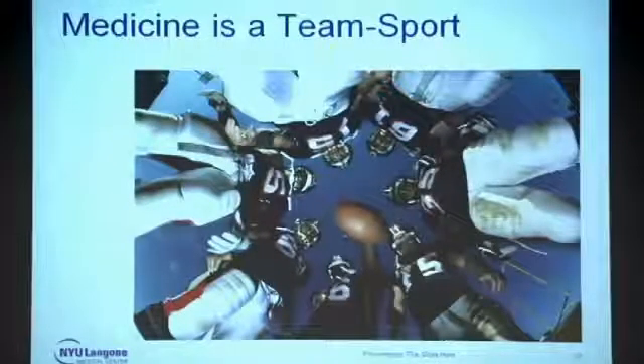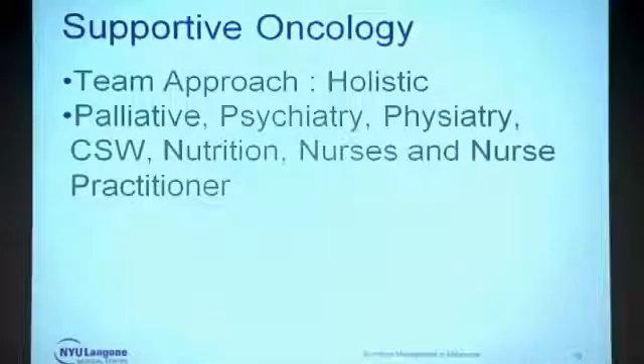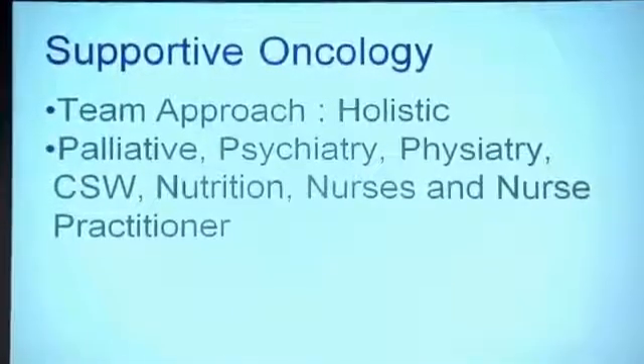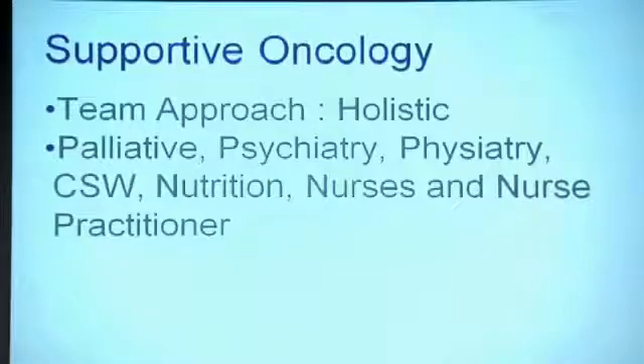We call this medicine as a team sport — increasingly it has been found that in isolation we cannot provide effective medical care. We have onco rehab, nutrition, social work, and cognitive evaluation, with the whole team trying to help and improve the patient. It's a holistic approach. There's palliative care for pain and symptom management, psychiatry for supportive counseling, physiatry for onco rehab, social work for financial, insurance, or transport issues, and nutritionists who help manage nausea and vomiting symptoms. Nurses and nurse practitioners are an important part of the armamentarium.